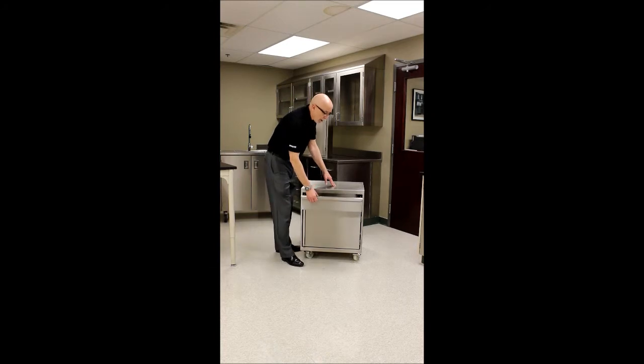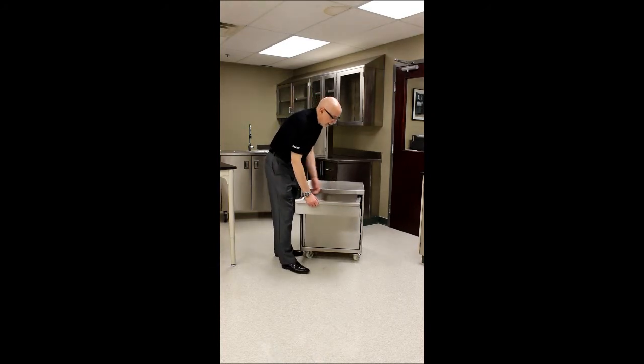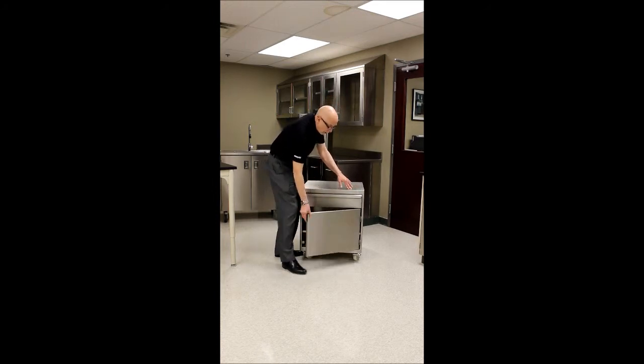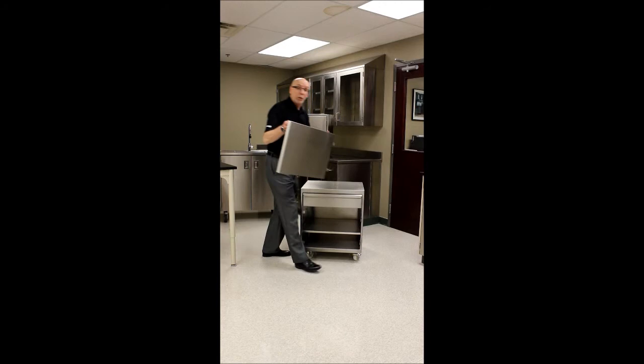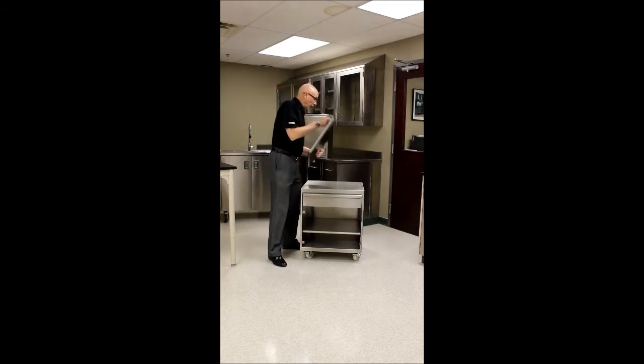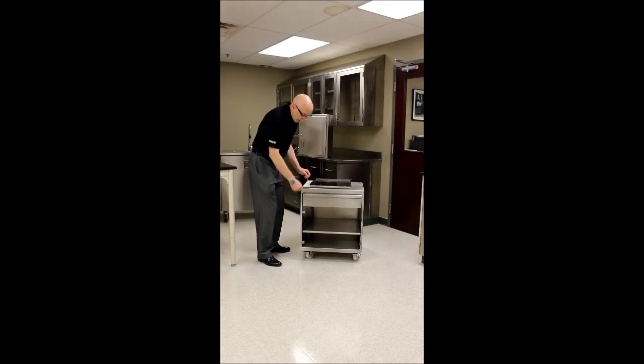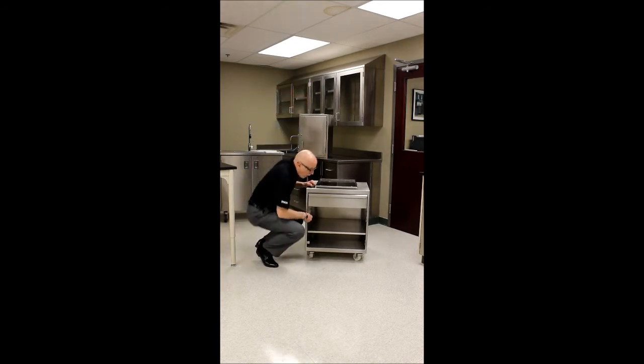It has a special drawer that is easily removed and can be put into an autoclave. It has a special door that is also easily removed and can be put into an autoclave. It has adjustable shelving, but lacking the typical clips and recesses that you find — instead it has welded pegs. So it really illustrates the capabilities that we offer with stainless steel.